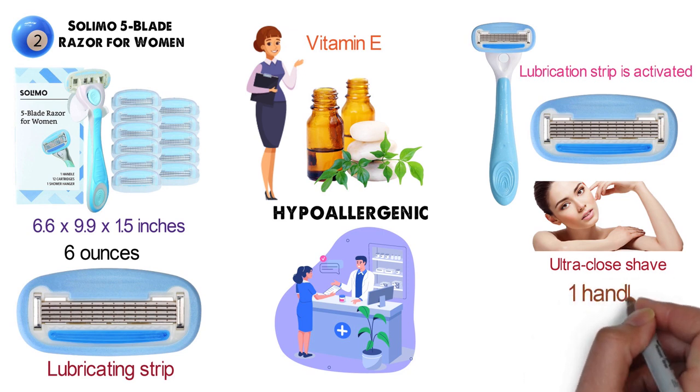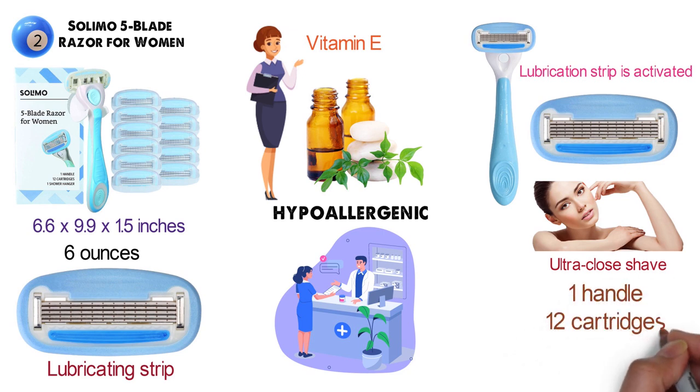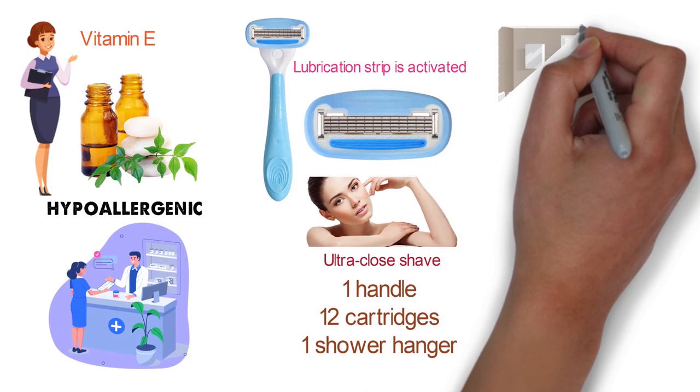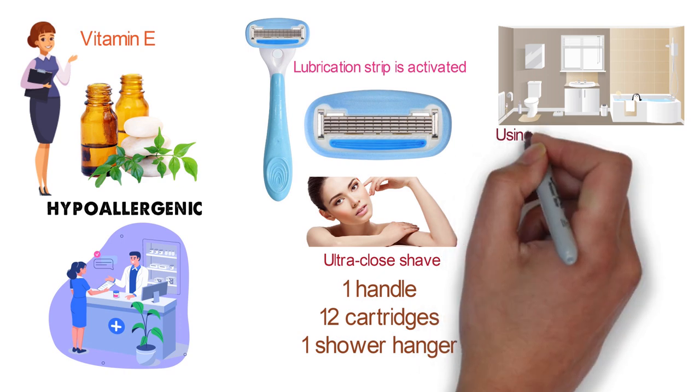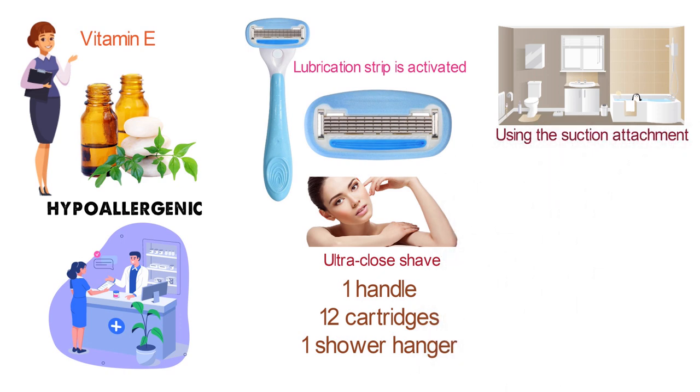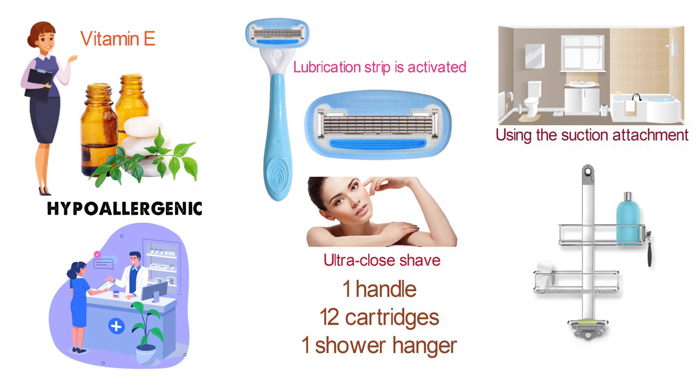The Solimo five blade razor pack includes one handle, 12 cartridges, and one shower hanger. The shower hanger can be attached to a clean shower or bathroom wall using the suction attachment, and you can place the razor in the shower hanger when you are done to allow it to dry.